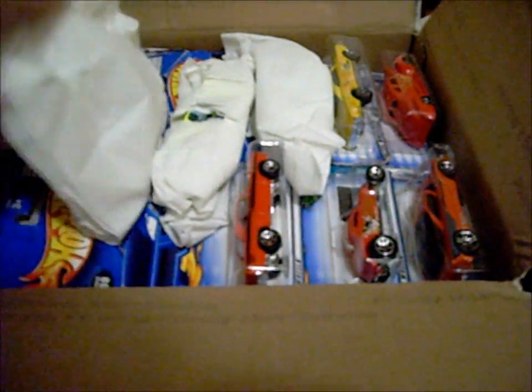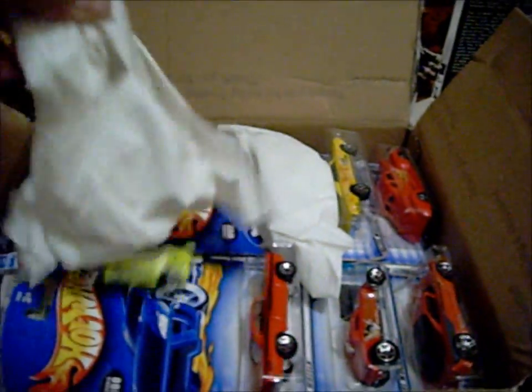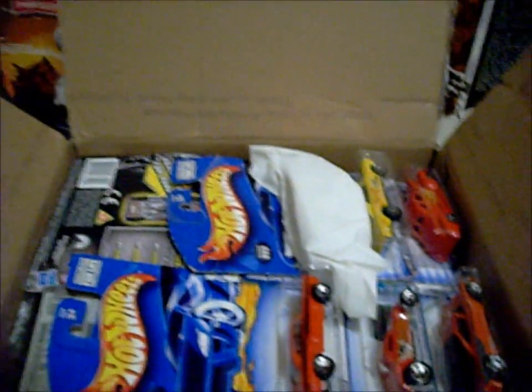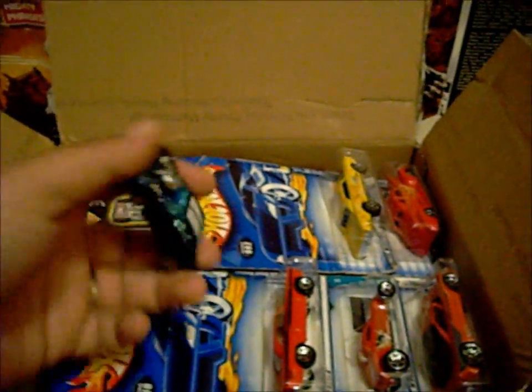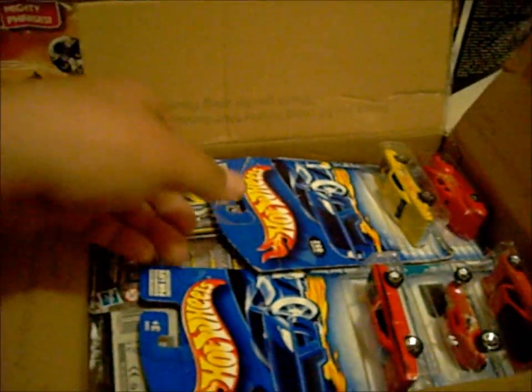Okay, some older models — badass older models. Look at that, pretty awesome. A cool one, two-seater. Mr. Sensitivity's been killing me this past week, hinting at what he was gonna send me, getting me super excited. I'm just glad it's here.